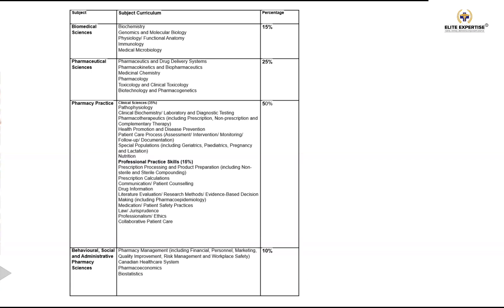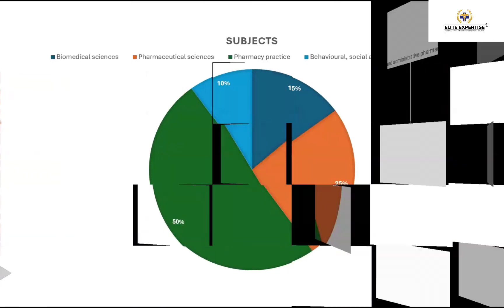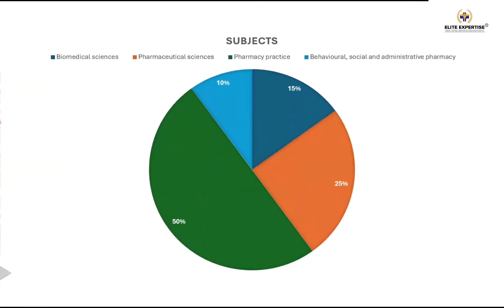Now let's look in detail at each component and see where candidates fail and why they don't emphasize on certain components. Here is the overall percentage distribution: pharmacy practice carries 50%, pharmaceutical sciences around 25%, biomedical sciences 15%, and behavioral, social and administrative pharmacy around 10%. From this graph, it's clear that around 50% of weightage is for pharmacy practice.